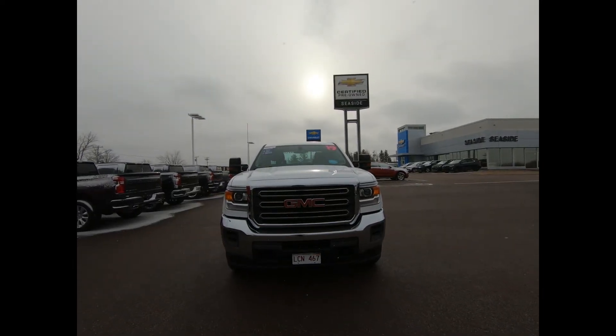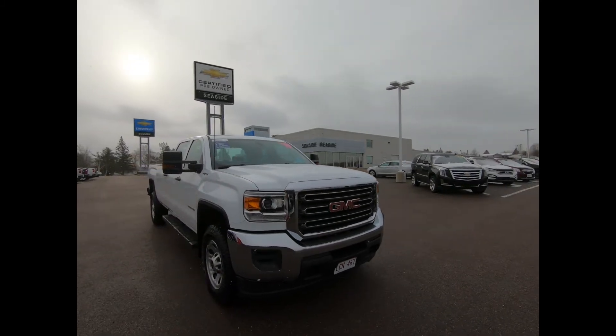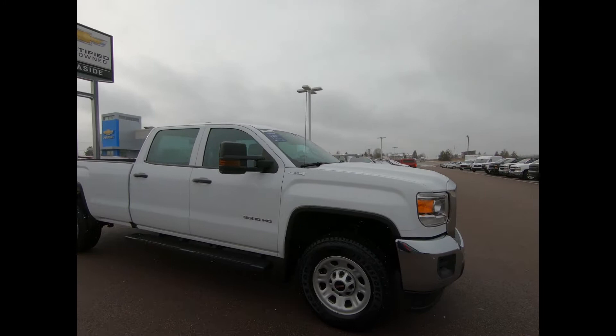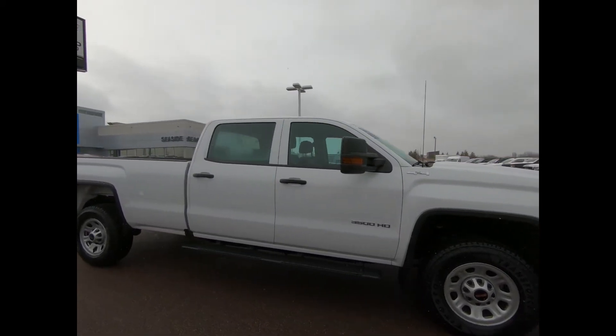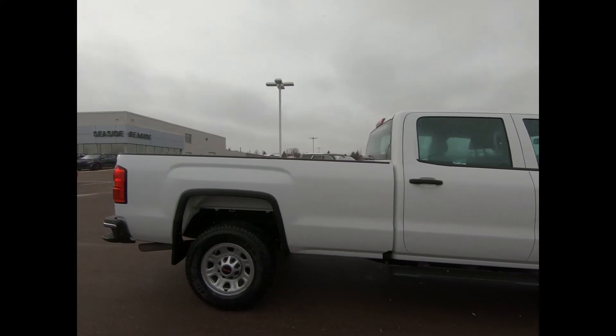You're looking at a 2019 GMC Sierra 3500 in Summit White, equipped with the Snowplow Prep Package. This heavy duty pickup has a chrome grille, chrome bumpers, heated power adjustable trailering mirrors, black door handles, and black tubular assist steps.